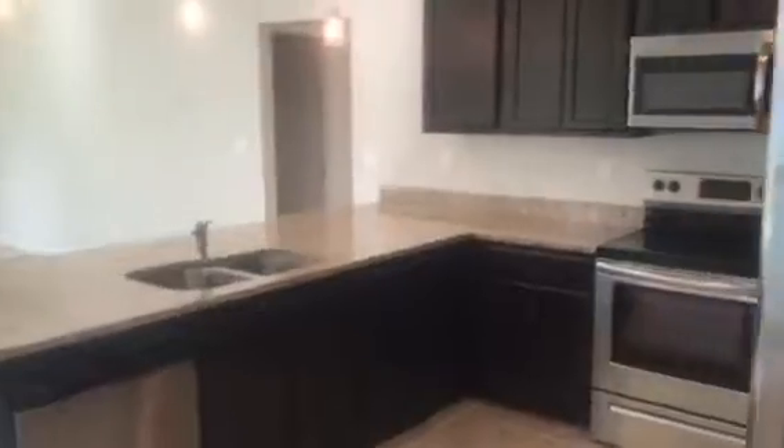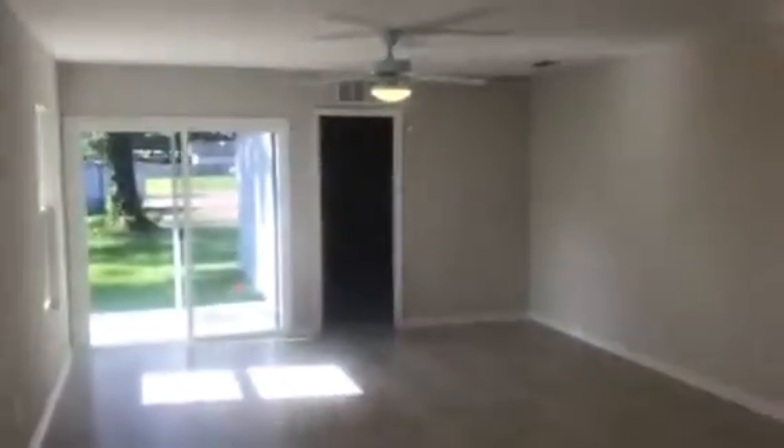This is the kitchen, which has granite tops and full stainless appliances. Dining area and the living room, with consistent style throughout the living areas.